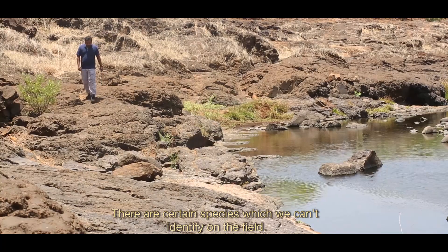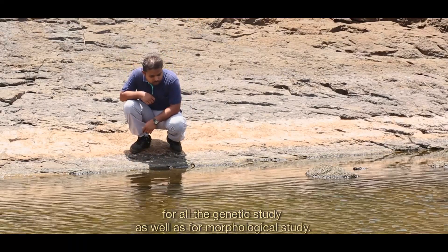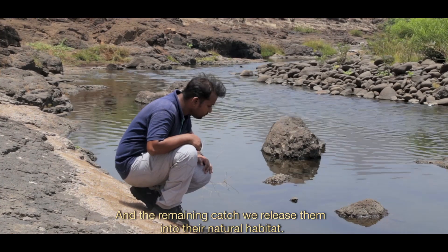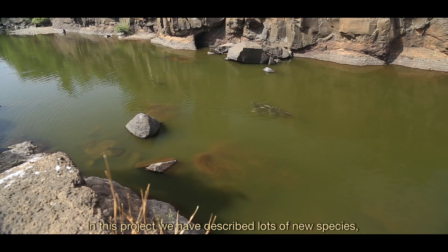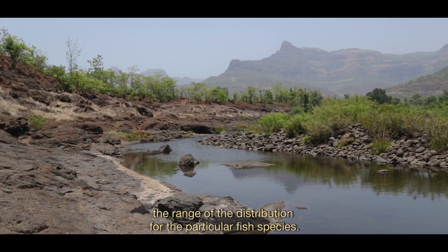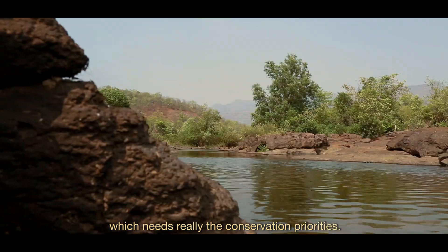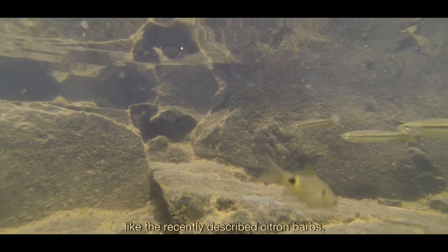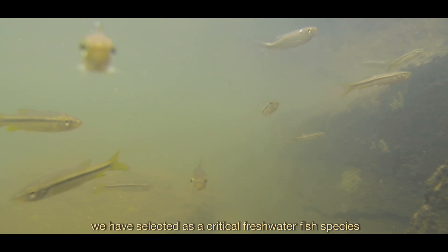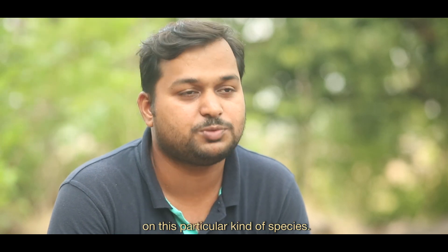There are certain species which we can't identify in the field. In those cases, we collect and preserve some specimens for genetic and morphological study and transfer them to the laboratory. The remaining catch is released back into their natural habitat. In this project, we have described many new species, and the project has also helped us estimate the distribution range of particular fish species. We have selected some species that really need conservation priority — including recently described endangered fish species. We have identified critical freshwater fish species and critical habitats and are planning to focus further conservation efforts on these.